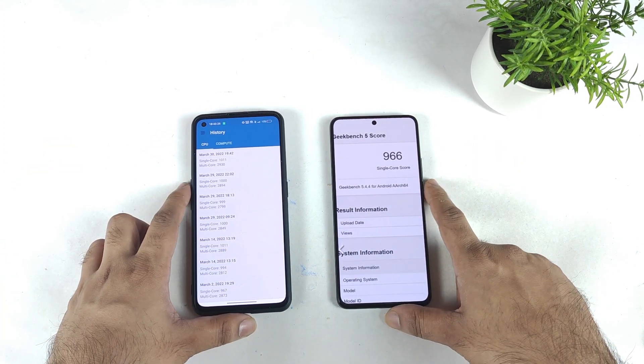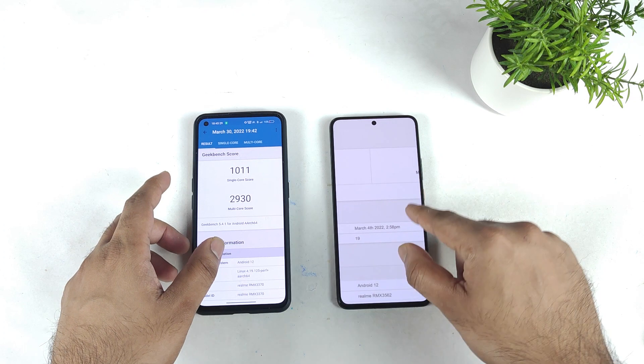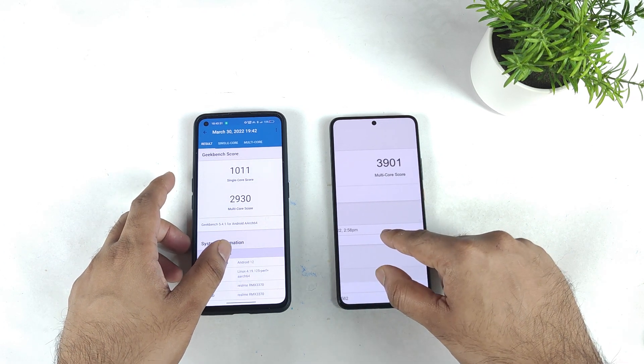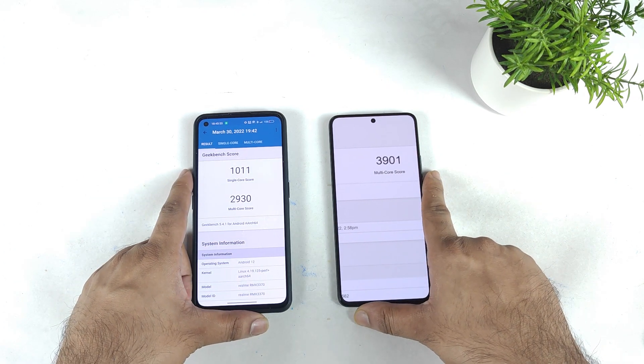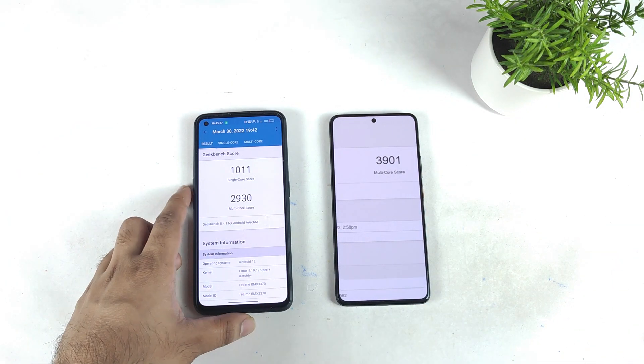That's it friends. Thank you for watching. This was a quick comparison of the GeekBench benchmark just to demonstrate how powerful the Dimensity 8100 can be. Stay tuned for more updates and bye.